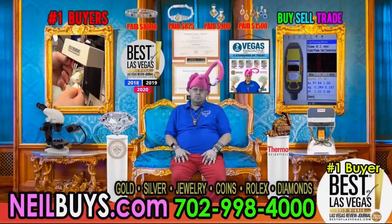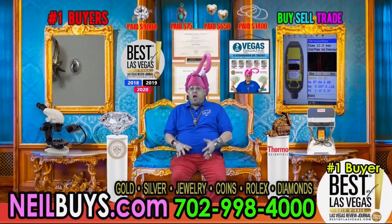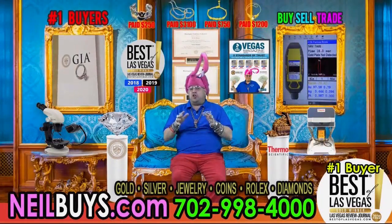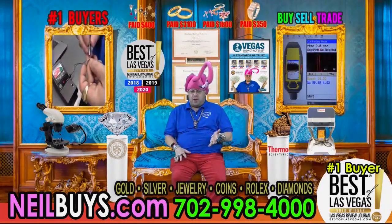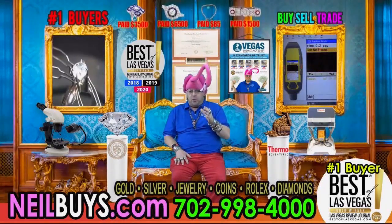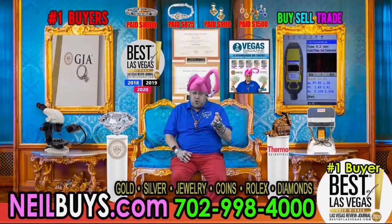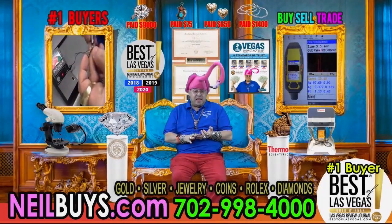We're looking at not only rings and costume jewelry and old wedding bands, but Neil also buys men's watches. Absolutely — I am the number one watch buyer in Las Vegas. I buy, sell, and trade. I buy, sell, and trade coins and currency. When you want to sell, you want someone to be fully transparent. I put the prices of sample items right above my head so that when you come in, you know that we're here to do business.